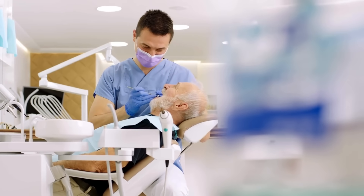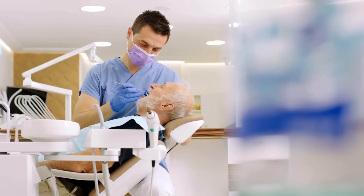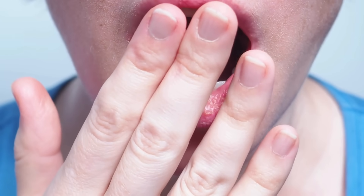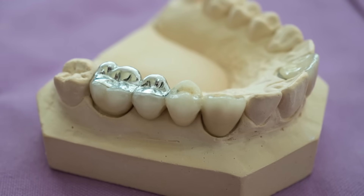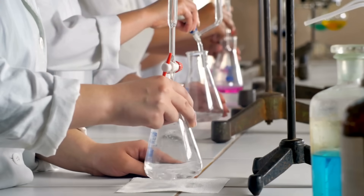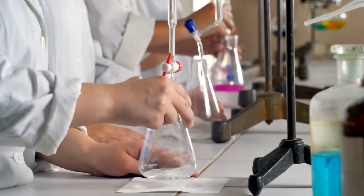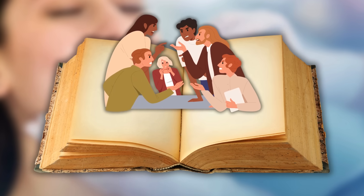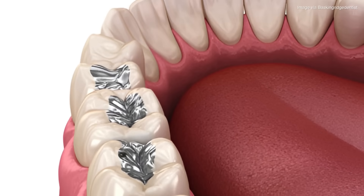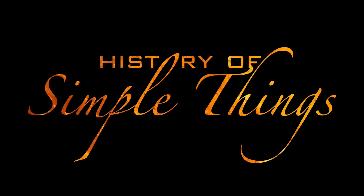Have you ever been to the dentist and heard the word amalgam thrown around? Maybe you've even had it in your mouth without realizing it. It's that metallic looking material used in dental fillings. But amalgam isn't just about teeth — it's actually a fascinating combination of chemistry, history, and even controversy. So let's break it down: what exactly is amalgam, where did it come from, and how is it made, right here on History of Simple Things?